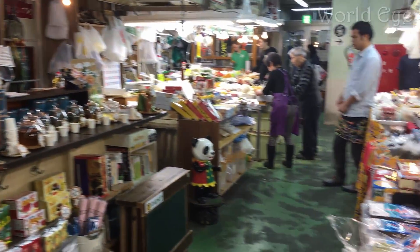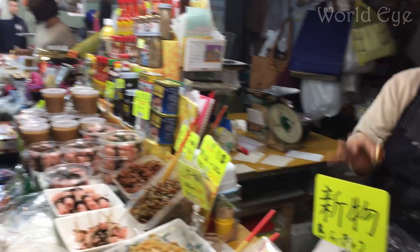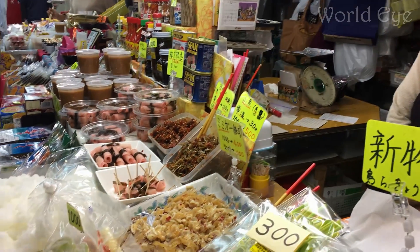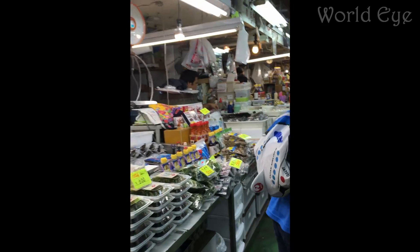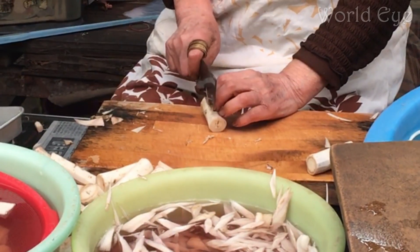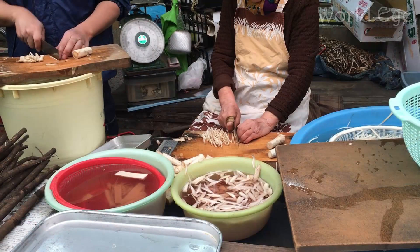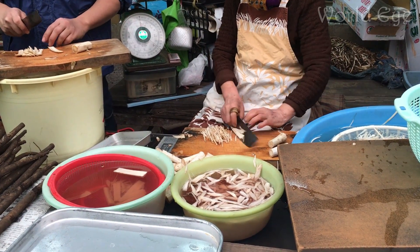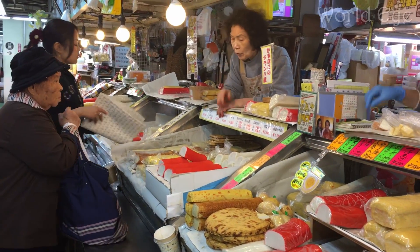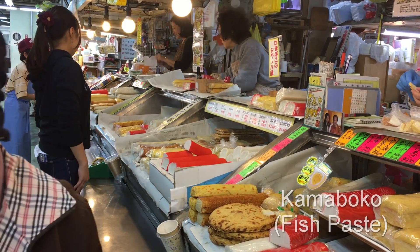Not only is their selection fresh, but the Okinawan vendors selling the food are quite friendly and welcoming. A majority of the shops in Makishi Market are family owned and have been around for 50 or 60 years. At many of them, you can see second and third generation family members proudly continuing what was created after the war.